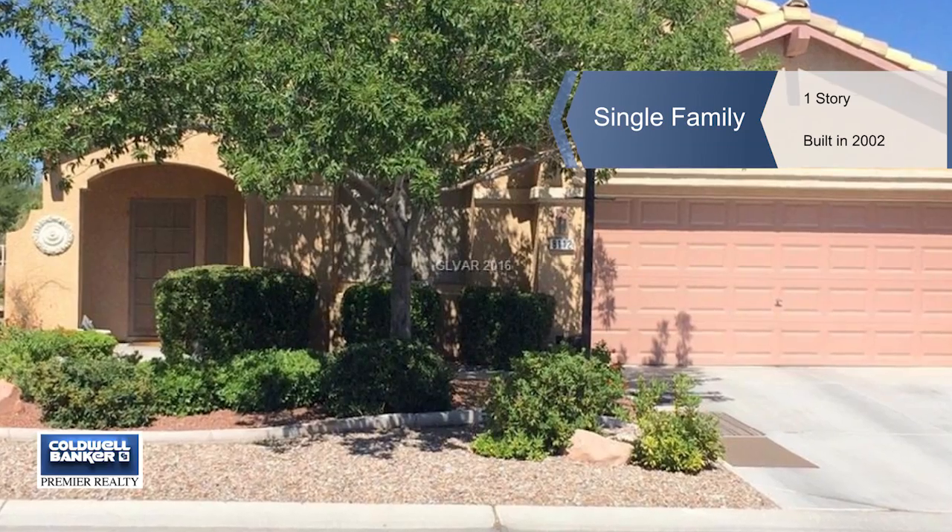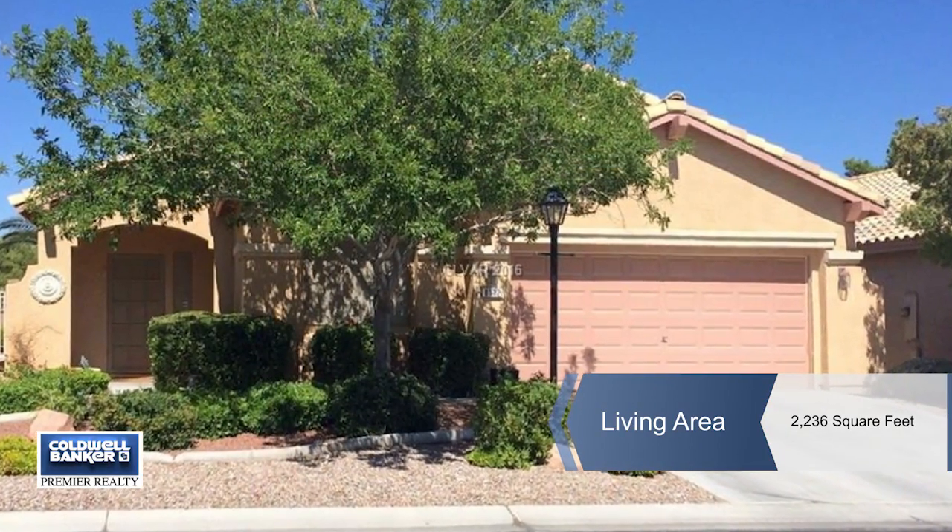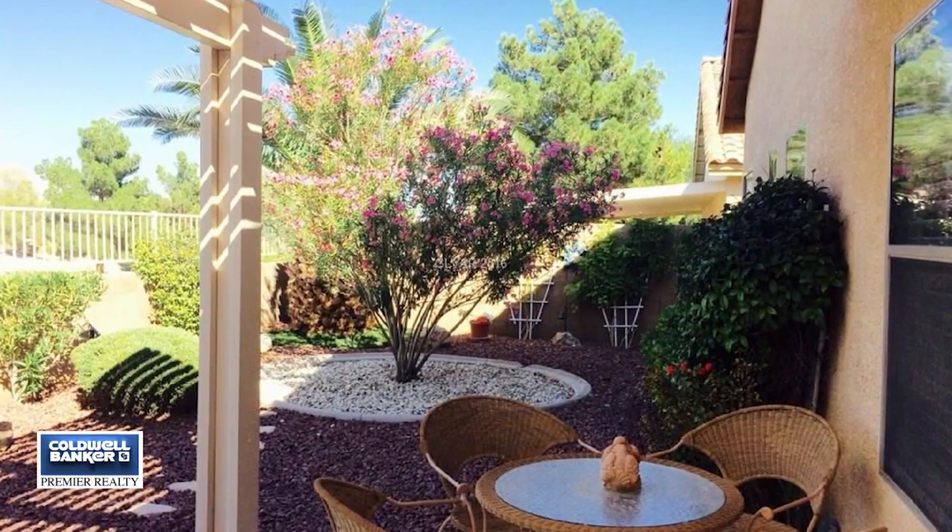From the moment you enter your front door you can feel how spacious your new home truly is. Your kitchen has a huge breakfast bar, great for casual dining.